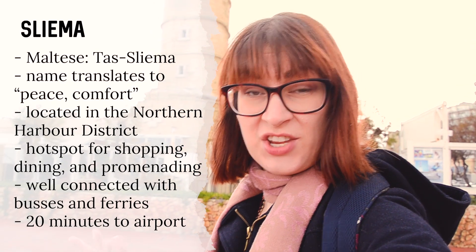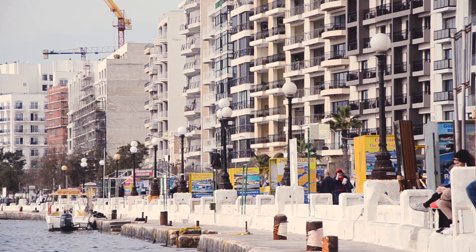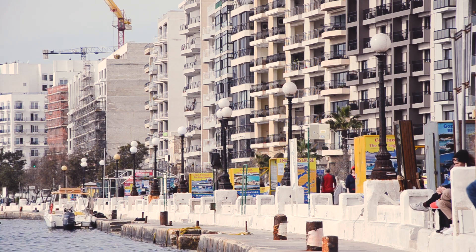Sliema and Malta isn't the best place to go sightseeing — there isn't that much to see. You can go shopping, you can go dining, you can book a lot of activities and catch the bus from Sliema ferries all over the island, so that's a good place to start.